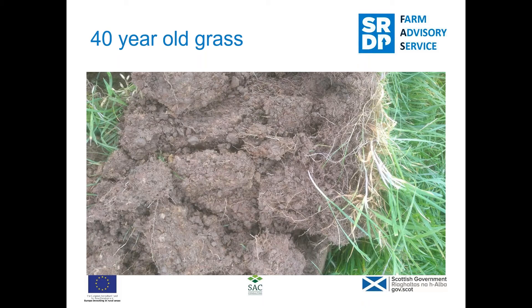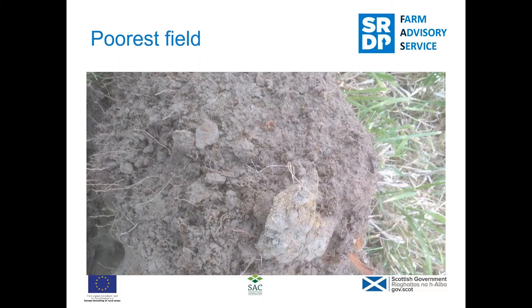The worm numbers in the long-term grass field were really good — 14 counted in a spade split, which is excellent. Carbon levels were really good too at 12.32, and the potentially mineralizable nitrogen was very high at 70.9, all pointing to a lot of biological activity and life in the soil — a reflection of the fact that there's been no disturbance reducing the life within it.